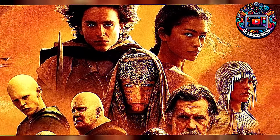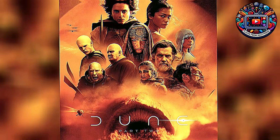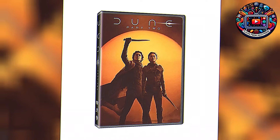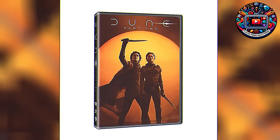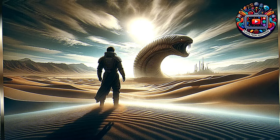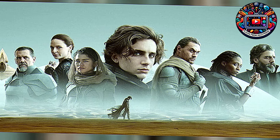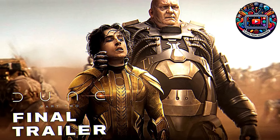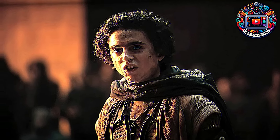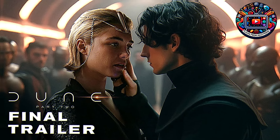One thing I loved about this film is the sprinkle of humor amidst the tension. Amidst the epic battles and intense political drama, there are moments of levity that add a refreshing touch. For instance, there's a scene where Paul tries to adapt to Fremen culture, and let's just say his attempts at fitting in are hilariously awkward. Whether it's his struggle to master the intricate Fremen customs or his clumsy attempts at mimicking their combat techniques, these moments of lightheartedness provide a perfect balance. It's these little glimpses of humor that make the characters so relatable, reminding us that even in the midst of an epic saga, they are still human. Paul's journey is filled with growth and learning, and these humorous interludes not only endear him to the audience but also highlight his transformation from an outsider to a true leader of the Fremen.